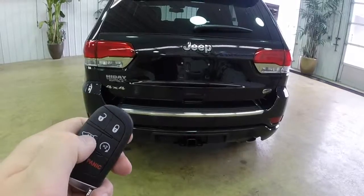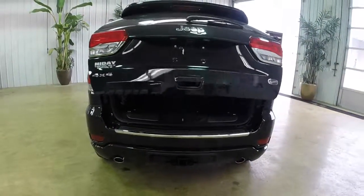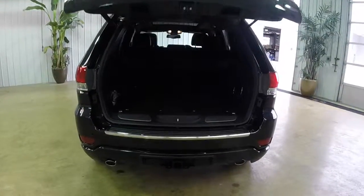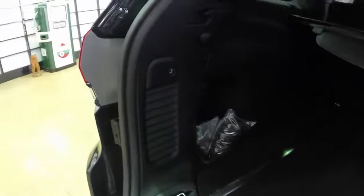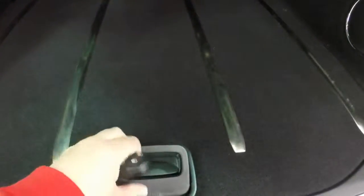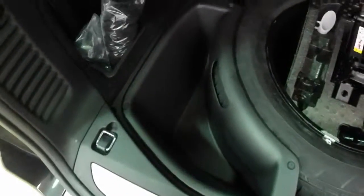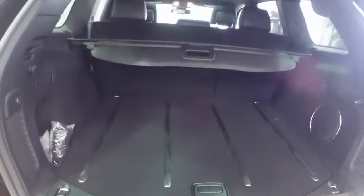Here's the power liftgate in action. This vehicle does have the premium audio system with 9 amplified speakers and a subwoofer as you can see in the cargo area. It also has a 506 watt amplifier. Spare tire storage is underneath the panel with extra storage as well.